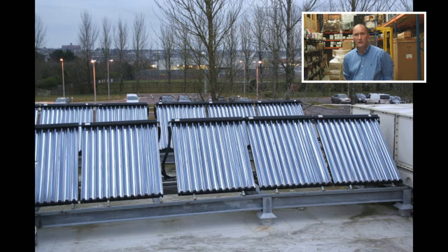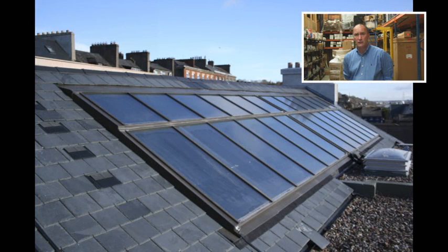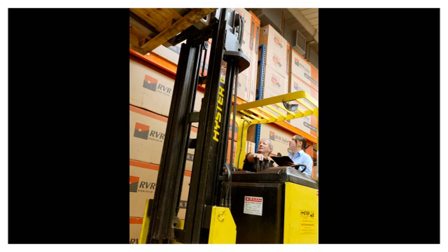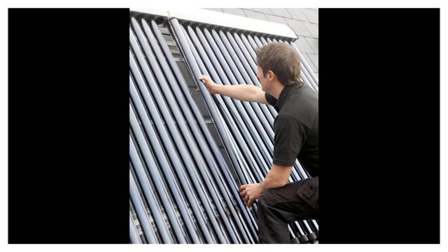Products include vacuum collectors and flat panel collectors. Large collectors of up to 12 square metres are ideal for commercial applications. We also sell a full range of solar parts and accessories.